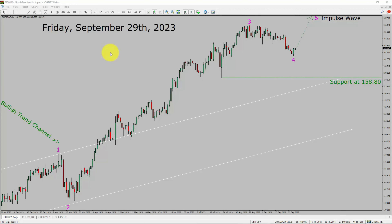Today is Friday, September 29th, 2023. I am going to analyze the CHFJPY currency pair. Let us start the top to bottom Elliott Wave Analysis.